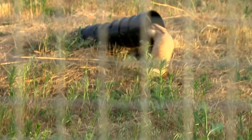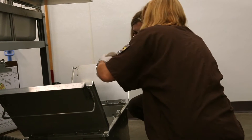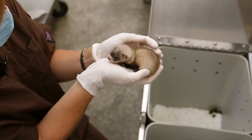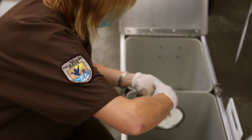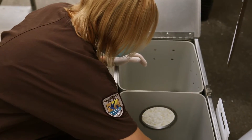A typical day at the Ferret Center depends on the time of year. If it's breeding season and we have kits on the ground, then we're very busy. We have young ferrets to look after, we're pairing animals, we're doing supplemental feedings for kits, and so there's a lot of hands-on husbandry work with the animals. Sometimes you have to wake them up a little bit.